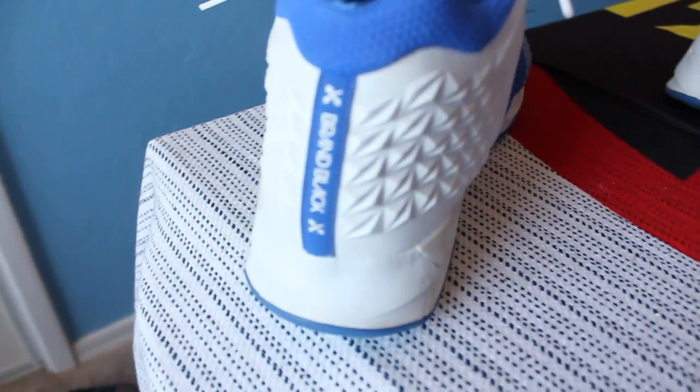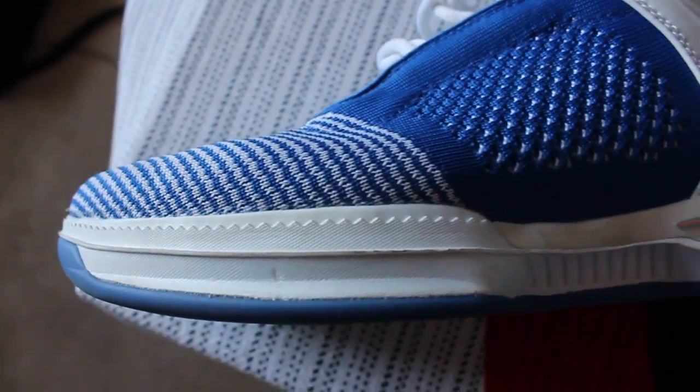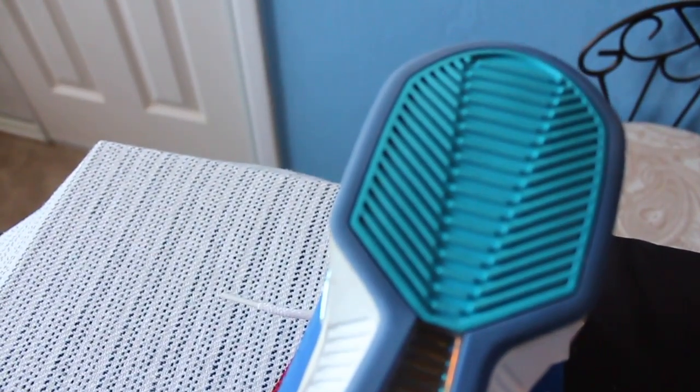The upper is constructed of a synthetic leather that goes around the heel collar. The mid foot to the forefoot is constructed of a woven textile material. The midsole consists of Jet Lon cushioning with a cushioned foam insole. The outsole is constructed of rubber and multi-directional blade traction patterns.